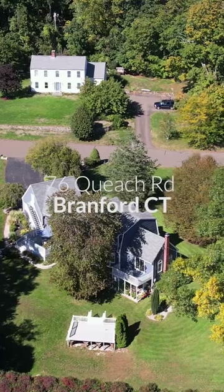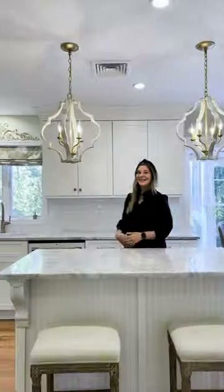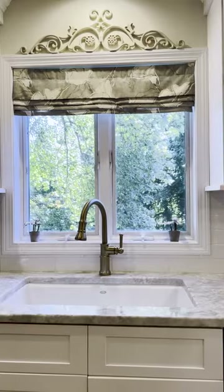Come take a sneak peek at my latest listing at 76 Queech Road in Brantford. As you enter, the kitchen has been completely renovated with stunning quartz countertops and top of the line cafe appliances.